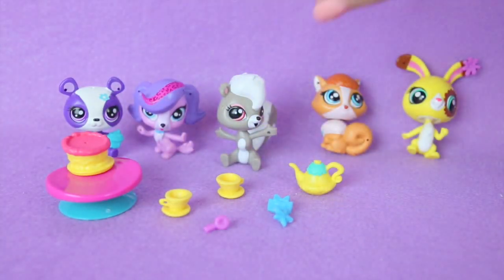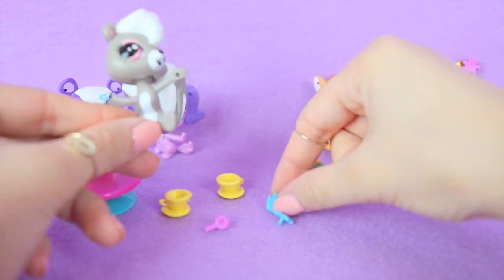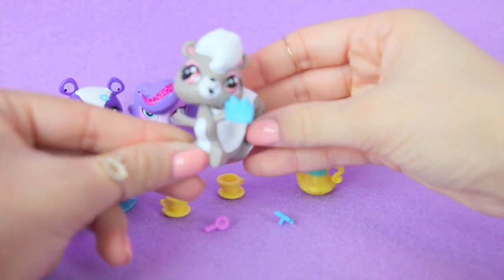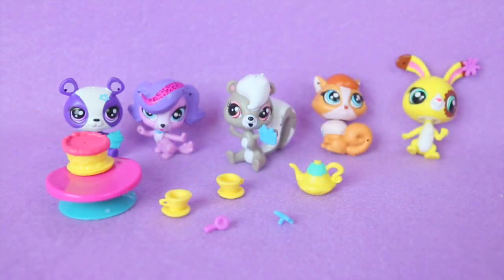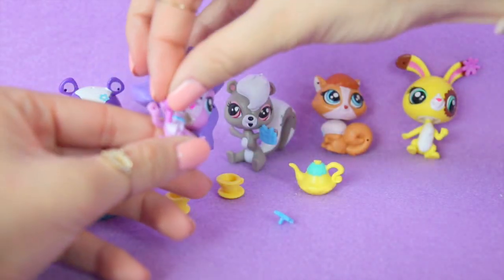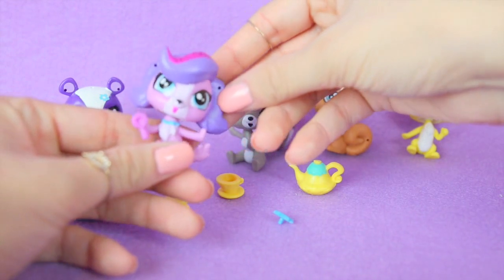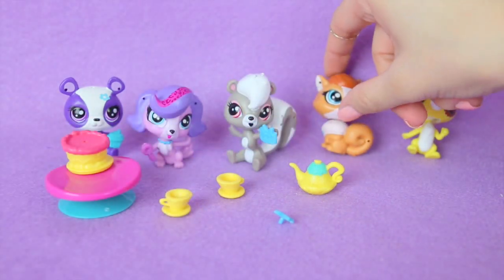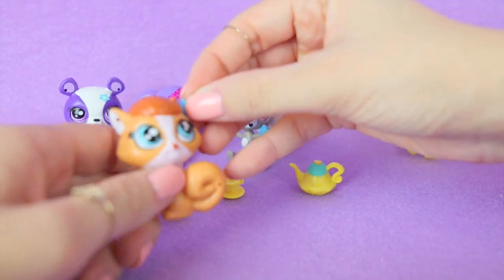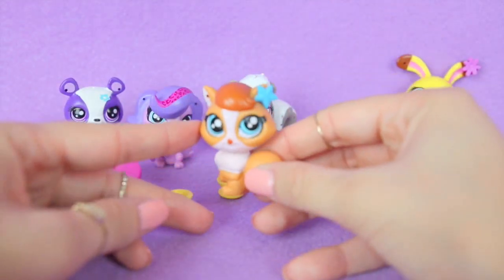And then we can give Pepper Clark a present to hold. And then let's give Zoe Trent this little lollipop. And then let's give little Madame Pond LeBlanc this little star. She looks super cute.